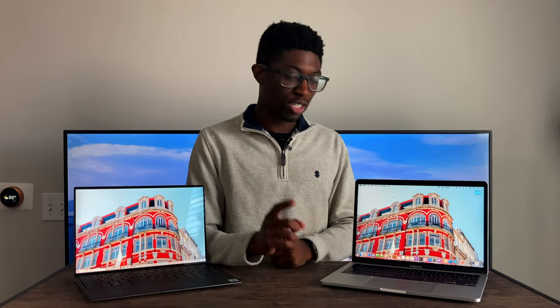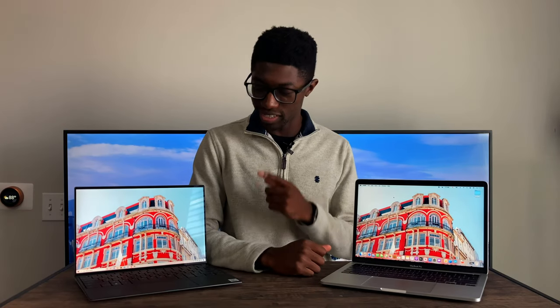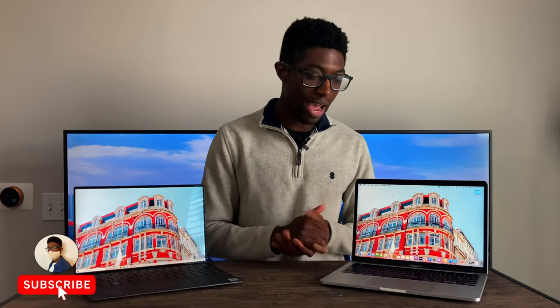How's it going everyone? Today I'm going to be reviewing the MacBook Pro 13-inch versus the XPS 13. To not keep you guys watching for the entire duration of this video, basically what it comes down to is whether you want macOS or Windows. It's pretty subjective on that point — only you guys know which software you prefer. Personally, I prefer macOS, but if you want to know the finer details between these two laptops, the rest of this video is for you. Let's get into the comparison.